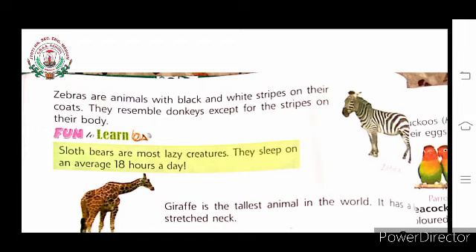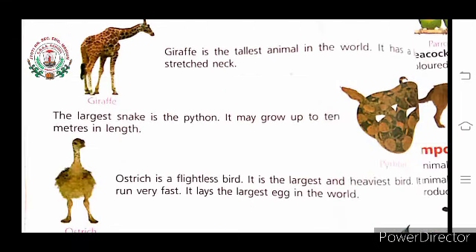Sloth bears are very lazy creatures. They sleep 18 hours a day — there are 24 hours in a day and sloth bears sleep 18 of them, that's why they are very lazy creatures. Giraffe is the tallest animal in the world. It has a long stretched neck and is mostly found in Africa.